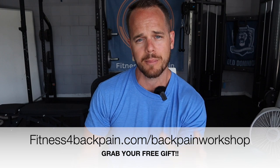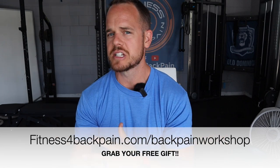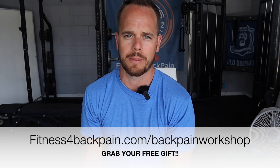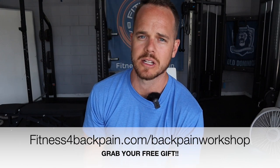Now if you're smart, you probably already understand that simply a chair is not going to beat your back pain. If you want to know what I used for years to overcome chronic back pain, check out my free guide at fitnessforbackpain.com/backpainworkshop. It's a series of videos that is yours absolutely free. I break down my mentality, the strategies I use when it comes to exercise and movement to overcome persistent low back pain, regardless of whatever you've tried in the past.